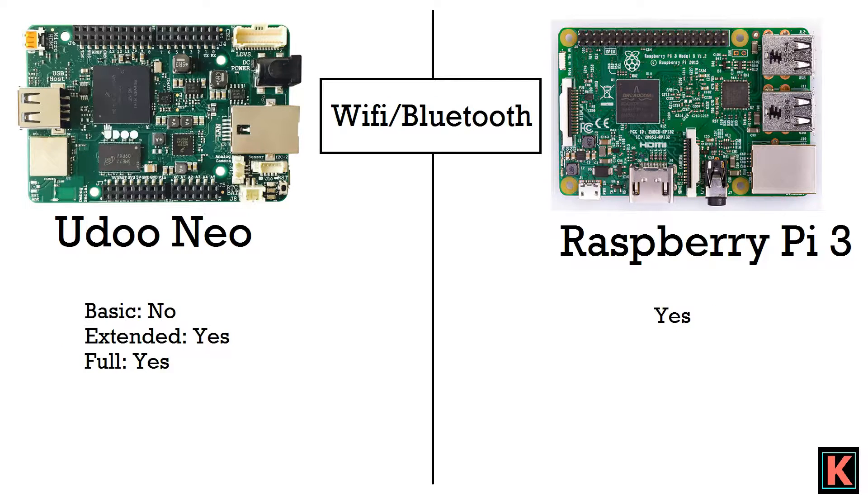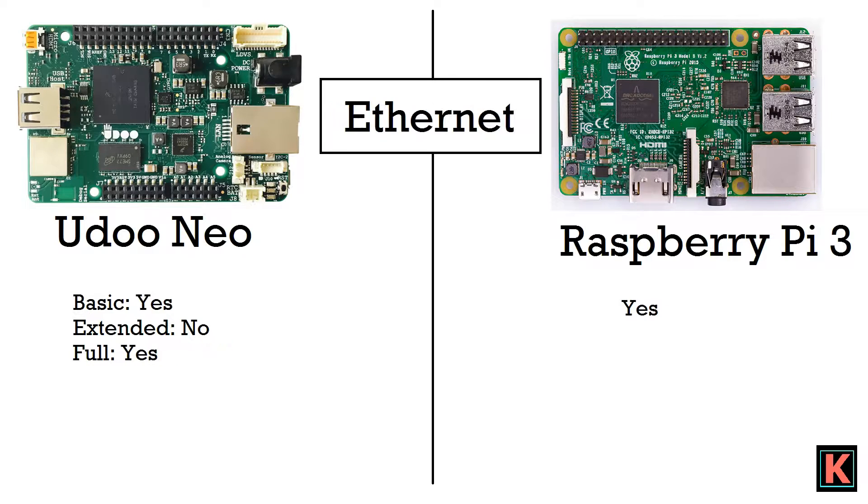For Wi-Fi and Bluetooth modules, Yudo Neo's basic variant has neither, while the extended and full variants have both. Raspberry Pi 3 has Wi-Fi and Bluetooth built in. For Ethernet, Yudo Neo's basic and full variants have an Ethernet port, but the extended variant does not — which is a little disappointing. Raspberry Pi also has an Ethernet port. Ethernet ports are quite useful in low-power applications since Wi-Fi and Bluetooth modules absorb a lot of power from your battery.